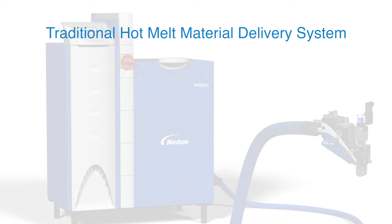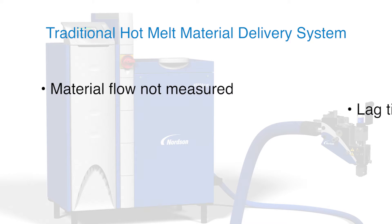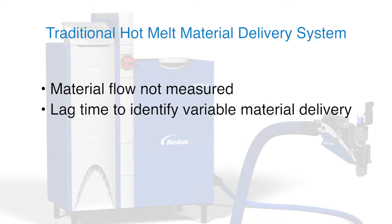Traditional hot melt material delivery and dispensing consists of a melter, hose, and applicator. This traditional system has the potential for unintended and undesirable change in the manufacturing process that can go undetected,